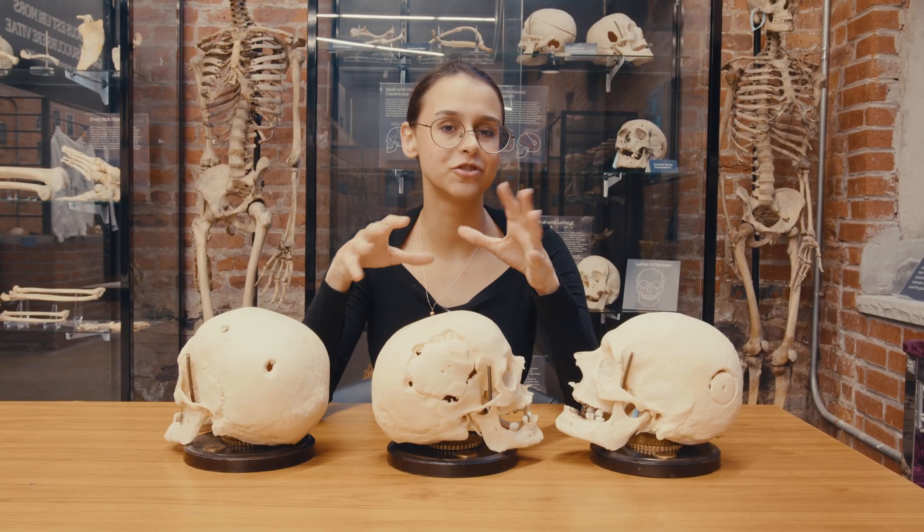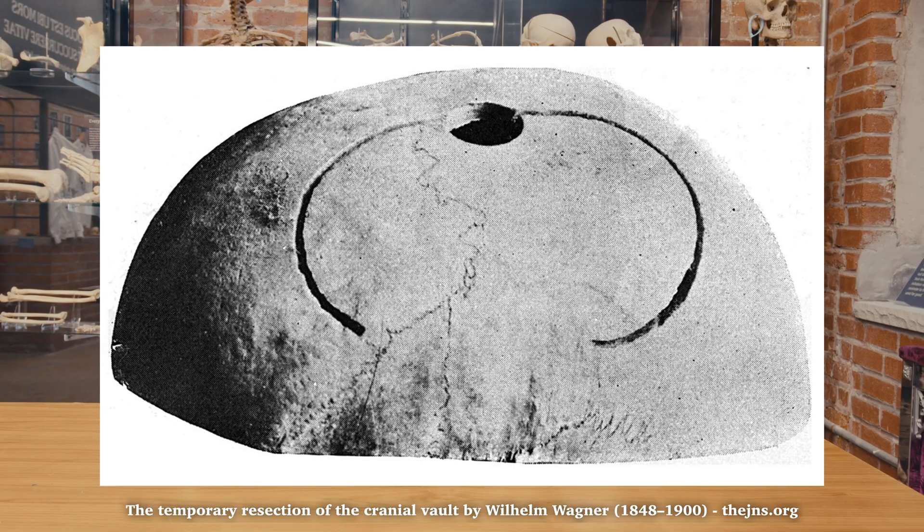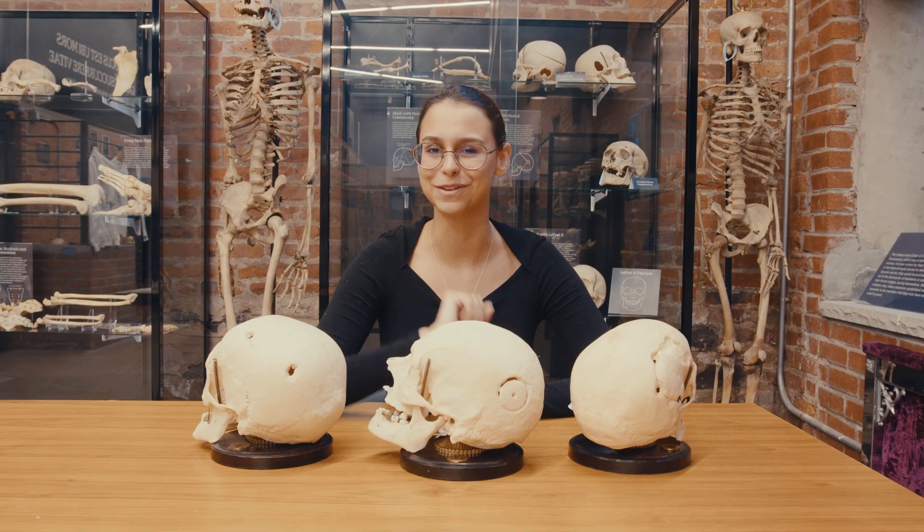The first modern trepanation like this was performed in 1889 by Wilhelm Wagner. The trepanation is the predecessor to the craniotomy and involves drilling a round hole into the skull. Typically the bone fragment would not be replaced and the hole would be left open, but in this case they did put it back — very nice of them.